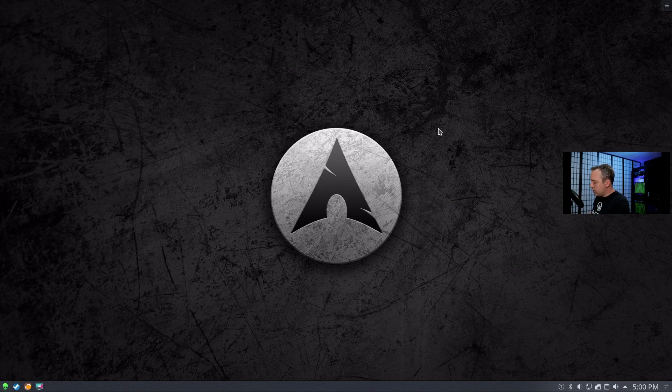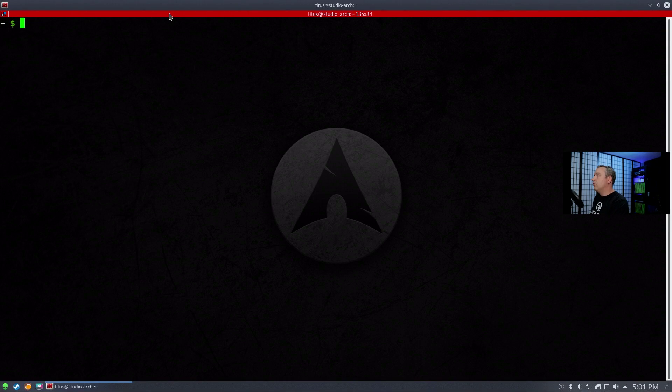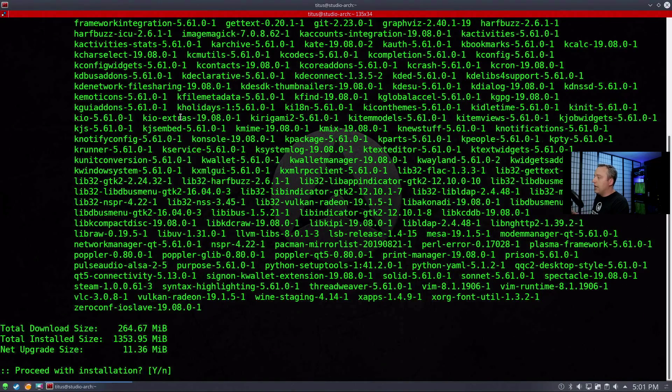The next step is actually our repository and packages. It's good every once in a while to do a system update. For Arch-based users it's sudo pacman -Syu — this will update your system, update the packages, and kind of clean out a bunch of stuff.